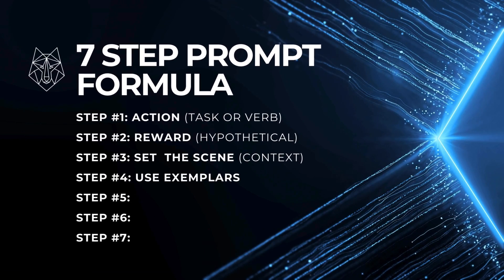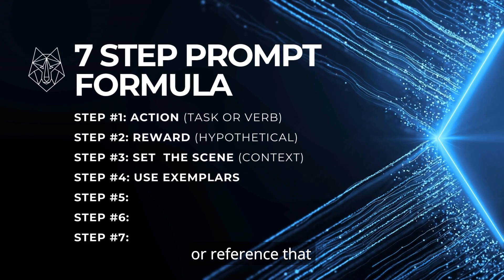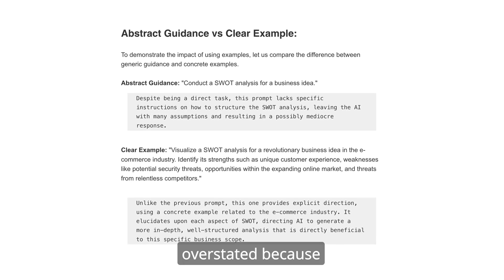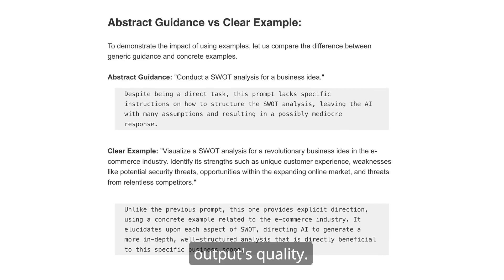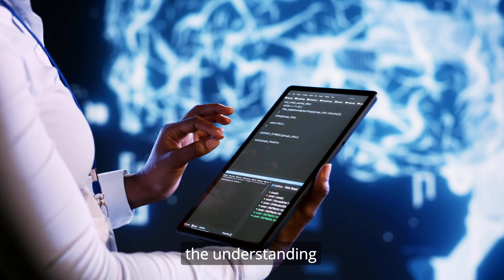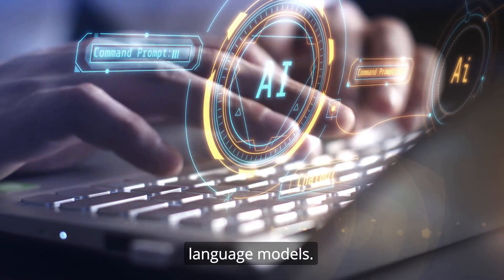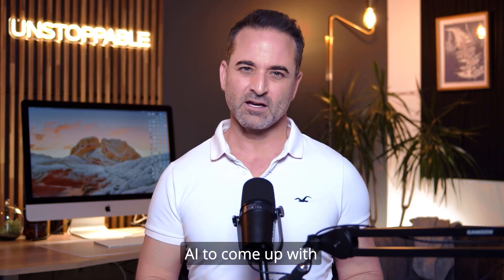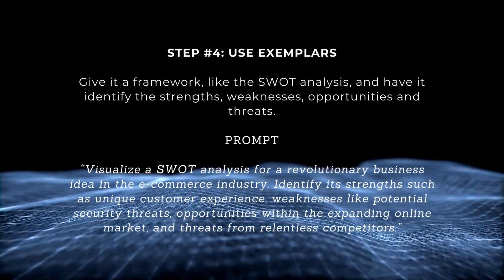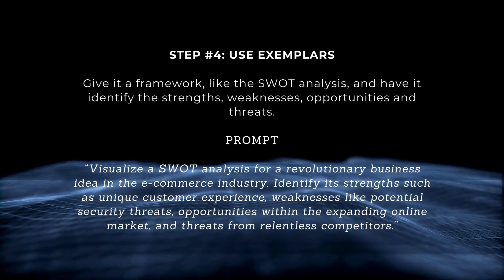Four: use exemplars. Within the AI universe, exemplars — a fancy name for providing examples — offer a benchmark or reference that helps AI systems process information and reach decisions. Their importance cannot be overstated, as they markedly boost output quality and guide the AI in producing better-structured, more refined responses. For example, if you're asking the AI to come up with breakthrough business ideas, give it a framework like SWOT analysis to identify strengths, weaknesses, opportunities, and threats. While exemplars aren't necessary for every prompt, when doing more in-depth work, they're crucial.